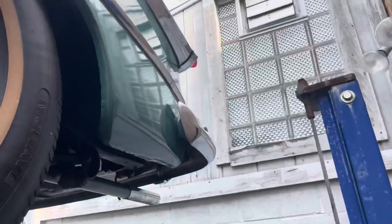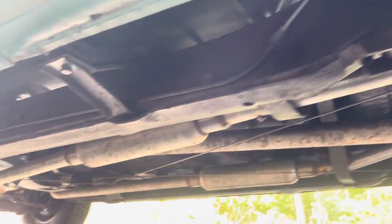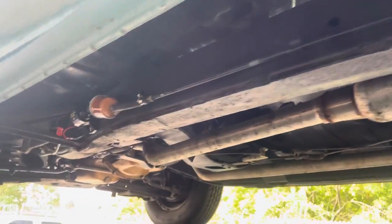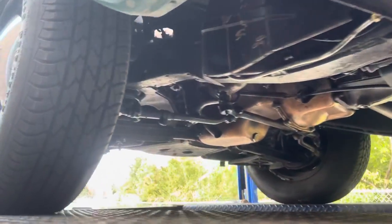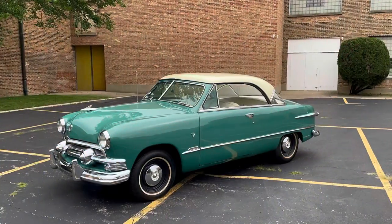Taking you back down the driver's side to show you the lower edges of the panels — a couple of little blemishes, some light bubbling here and there from normal road grit. But all in all, really a great car.